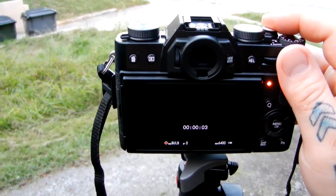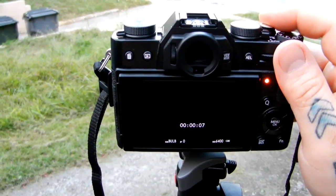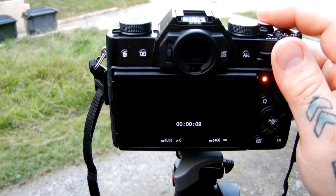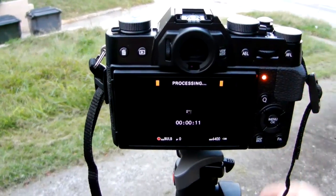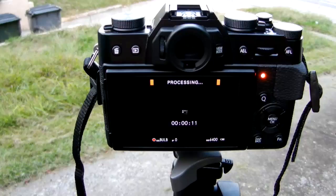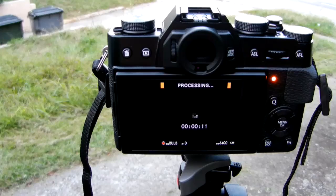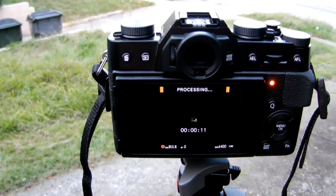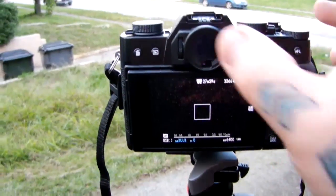Get a nice countdown. After you take the shot — I'm on bulb setting right now, doing an 11 second exposure — there is a significant processing time. Right now you can see it processing. I've actually not done a count of the dozen or so times I've tested it on the X-T10. There we go. About six seconds or so.